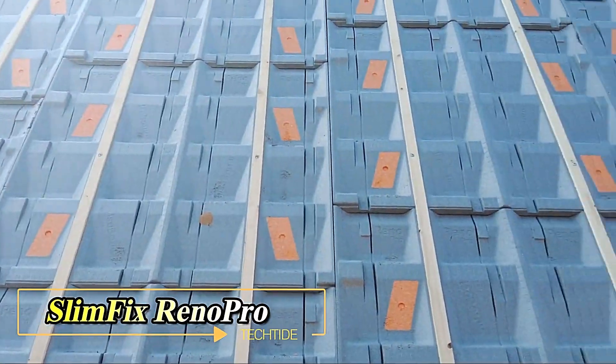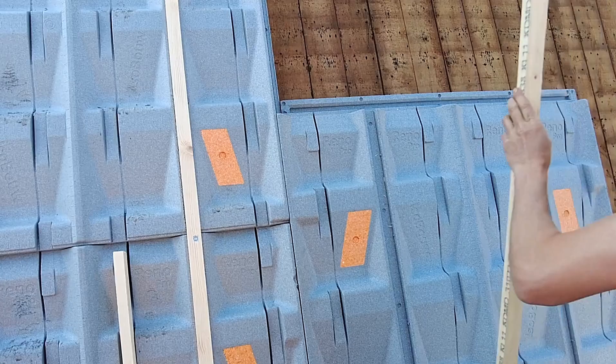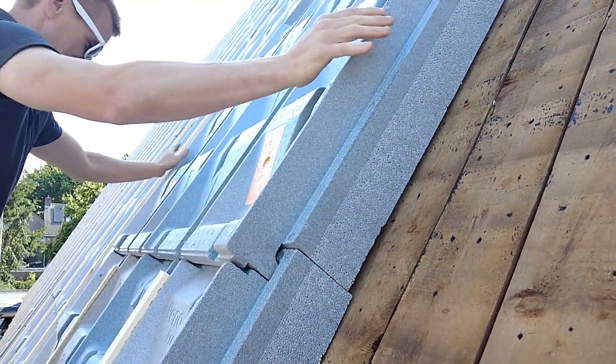SlimFix Reno Pro isn't your common insulation board. It is a molded solution with a 3D layout particularly tailored for insulating roofs with slopes ranging from 20 to 60 degrees.